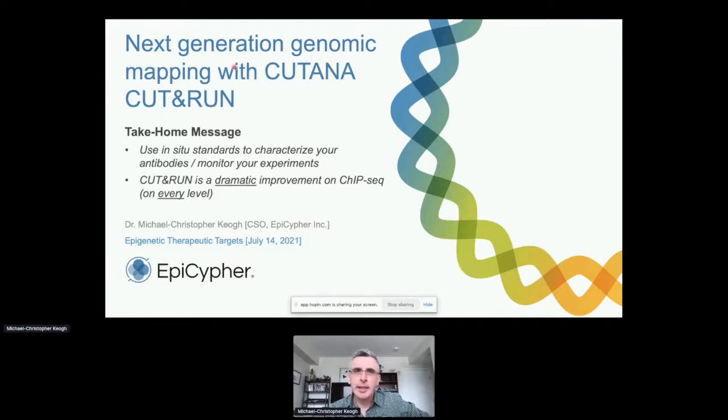I'm going to be talking today about a next-generation genomic mapping technology which we've shown in the last few years is a profound improvement on the current approach that most people use, which is ChIP-seq. We're marketing this under the CUT&RUN umbrella. The take-home message is that CUT&RUN is a dramatic improvement on ChIP-seq on every level — not a minor improvement, but dramatic in terms of sensitivity and throughput.